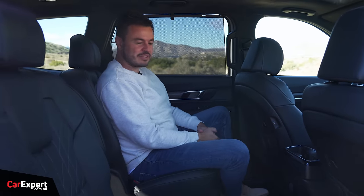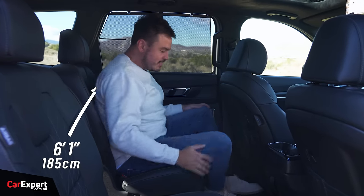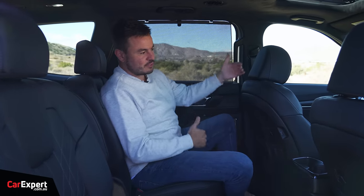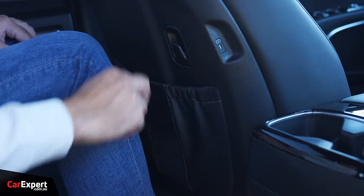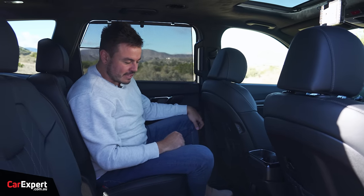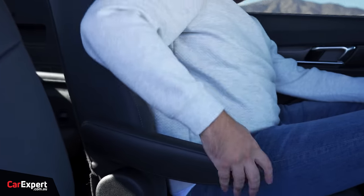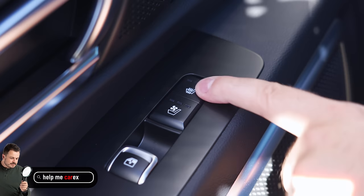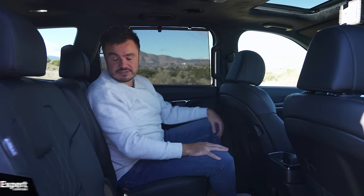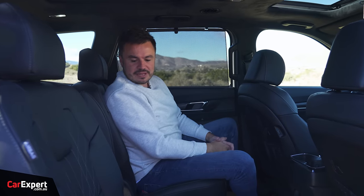Second row — this is living the life. It's a six-seat configuration, which means you've got two captain's chairs instead of a bench seat. The knee room is fantastic, toe room is great, and head room is excellent. There are map pockets in the back of the seats, hooks for your shopping, two USB-C ports, a 12-volt outlet, a 100-watt power outlet, two cup holders, armrests that swing down with adjustable height, heated and cooled seats, privacy blinds, and the seats also slide forwards and backwards. You've also got your own climate control settings with air vents up top.